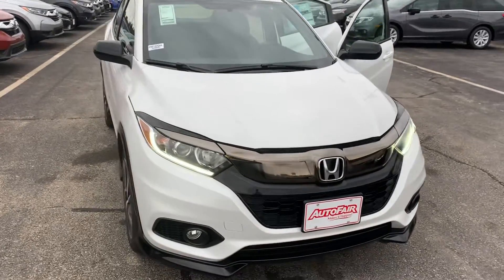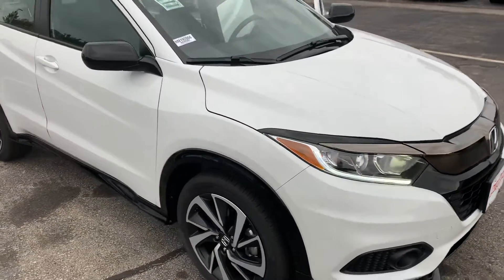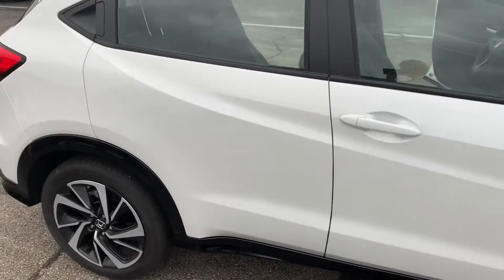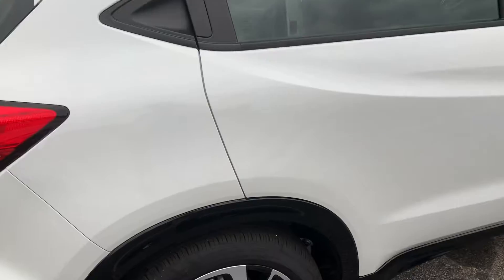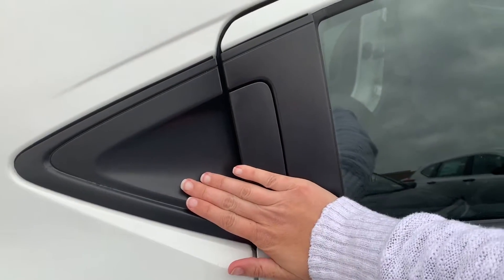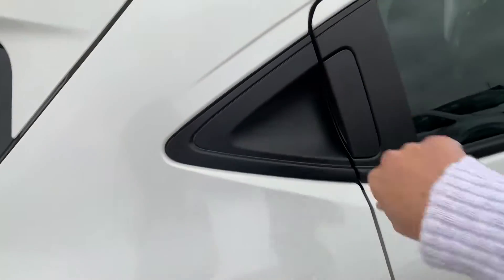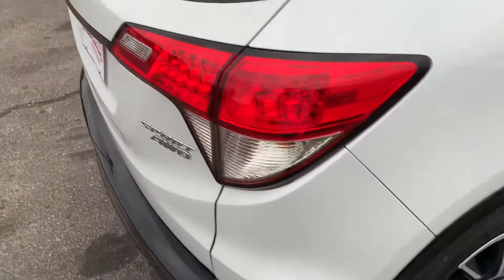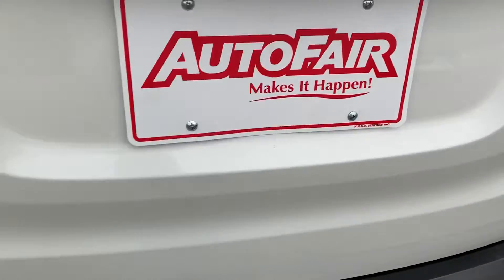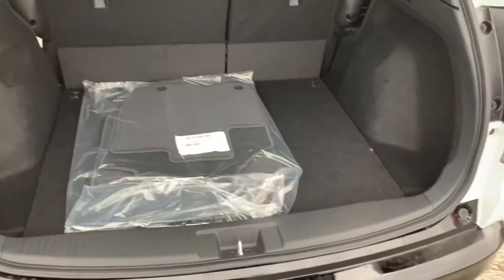Hi, I'm Janelle over at AutoFair Honda in Manchester, New Hampshire with a 2019 HRV Sport that you showed interest in. I'm just gonna do a quick video walk-around to show you some of its features. It's in this really pretty white color exclusive to the HRV. It has flush-to-the-body rear door handles, which is a nice feature. It's all-wheel drive and has a backup camera and lots of trunk storage space.